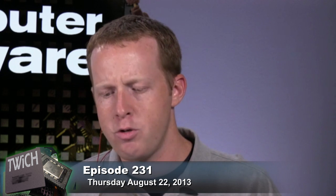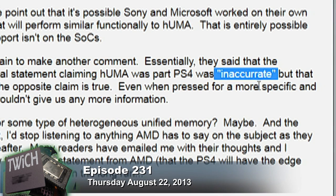So I emailed people at AMD and said, is this true? And they came back with one of those PR responses you get sometimes: 'Our spokesperson made inaccurate statements about our semi-custom APU architectures and does not speak for Microsoft, Sony, or the AMD semi-custom business unit responsible for co-developing the next-generation console APUs.'